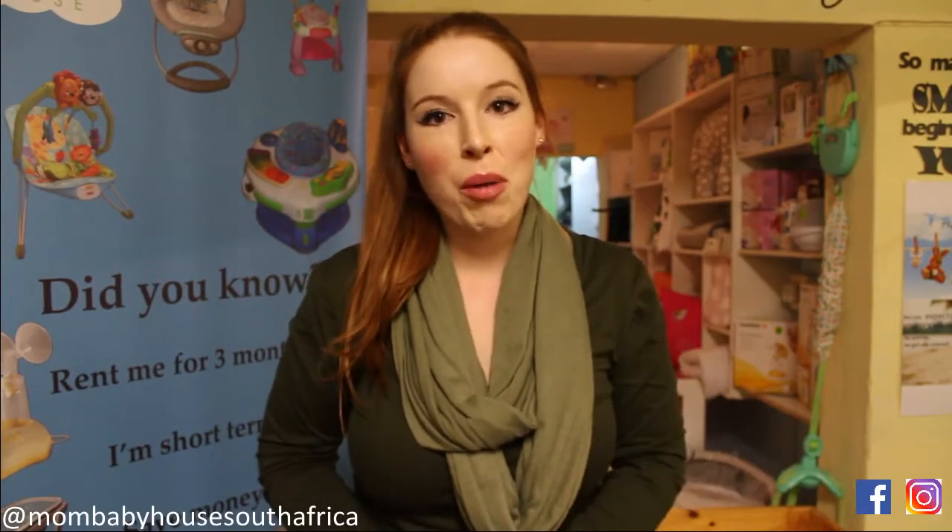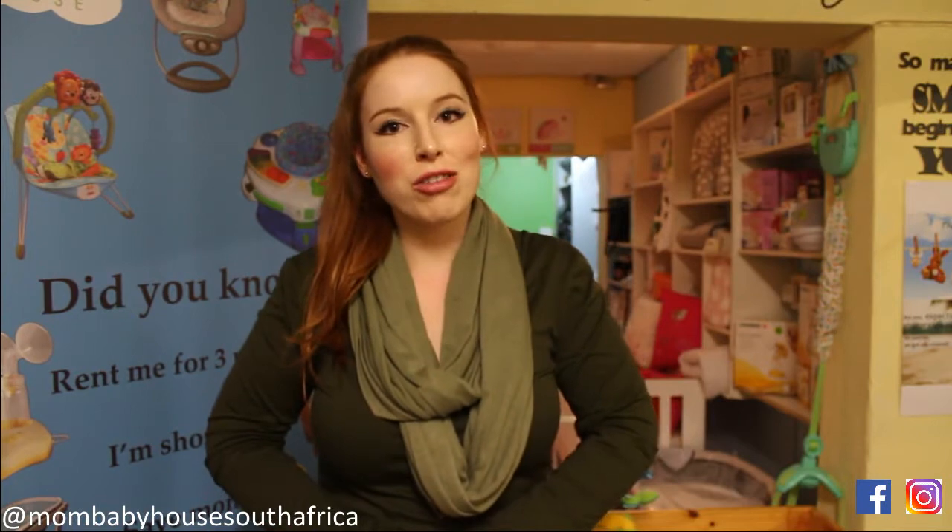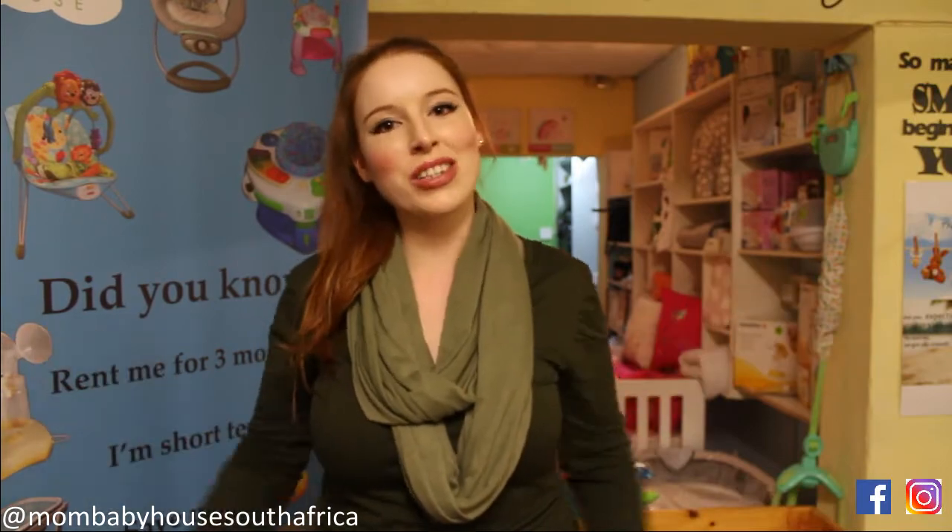Hey guys, it's Makeda here from the Mom and Baby House. I'm here to make your life easier. Please remember to go and give this video a like, check out our Facebook page and our website. I hope you enjoy!